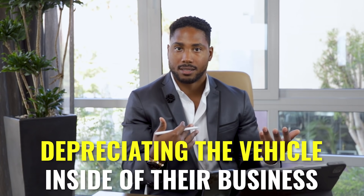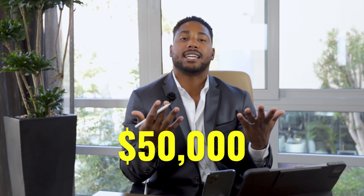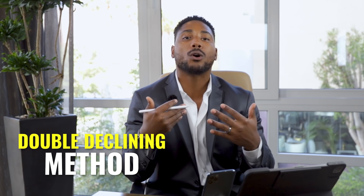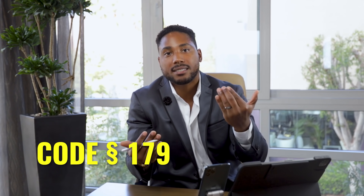The second way to take a vehicle deduction is by depreciating your vehicle inside your business. A vehicle depreciates over five years, so a $50,000 vehicle results in a $10,000 write-off each year using straight-line depreciation. You can also use the double declining method to accelerate depreciation and get a bigger write-off sooner. There's also IRS code section 179, which allows you to deduct a vehicle that weighs over 6,000 pounds entirely in one year, reducing your taxes immediately.